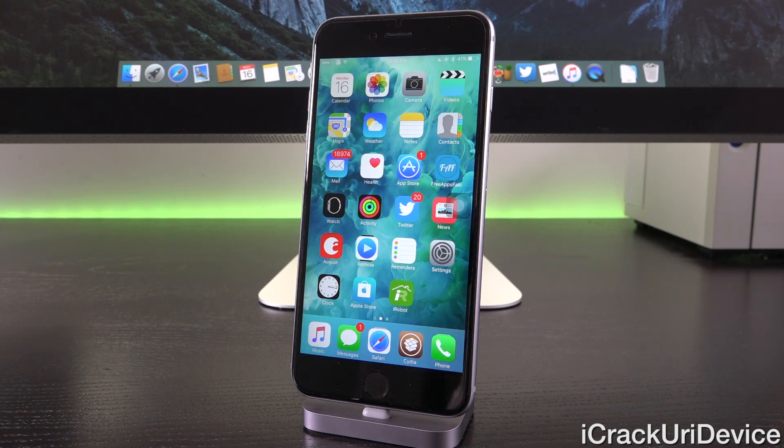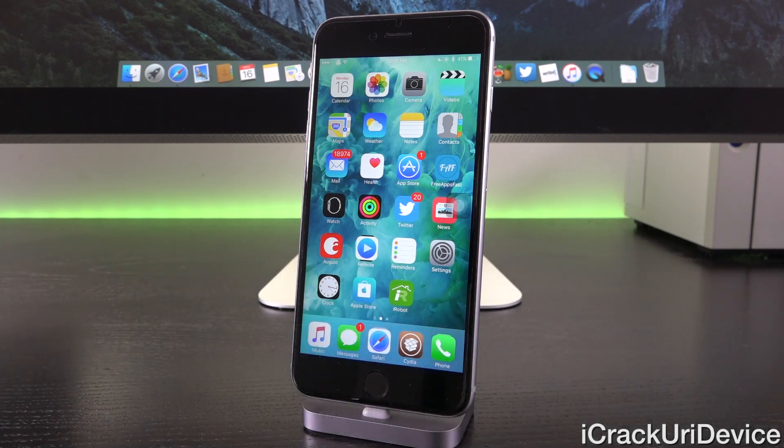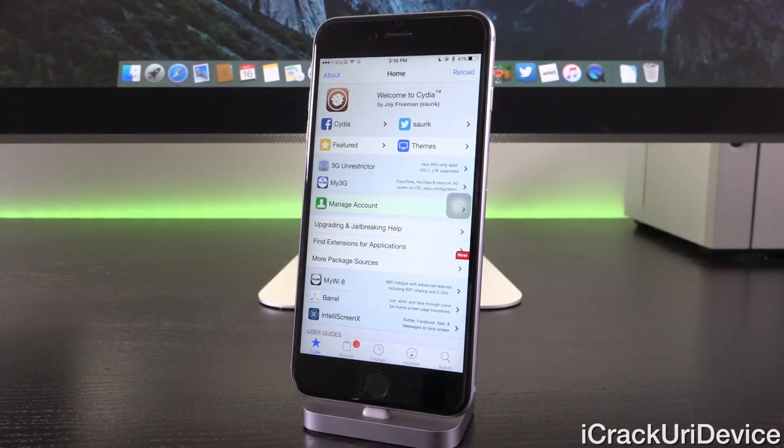Jailbreak developers tend to wait for new releases before issuing a jailbreak to ensure that it will function for as many users as possible, excluding instances where they need to rush a utility. For example, Pangu was forced to release their iOS 9 jailbreak for iOS 9.0.2 instead of iOS 9.1 — even though it was definitely in beta stages — because iOS 9.1 beta closed the primary kernel exploit. So unless there's some complication on the horizon, like 9.1 was for Pangu 9, the teams like to wait for the latest releases — in this instance, the iPad Pro and iOS 9.2.